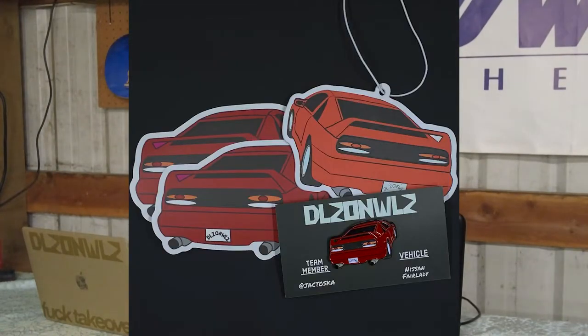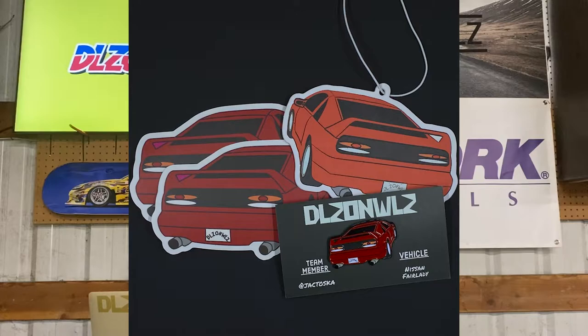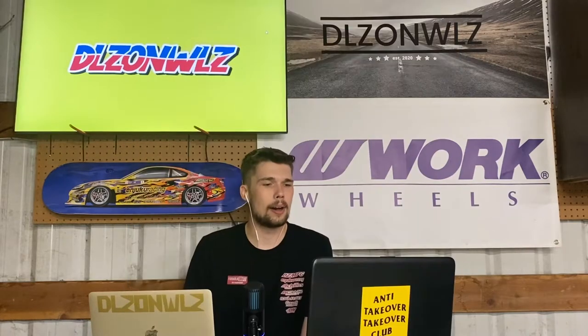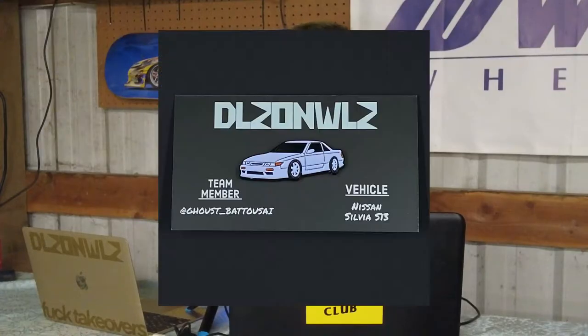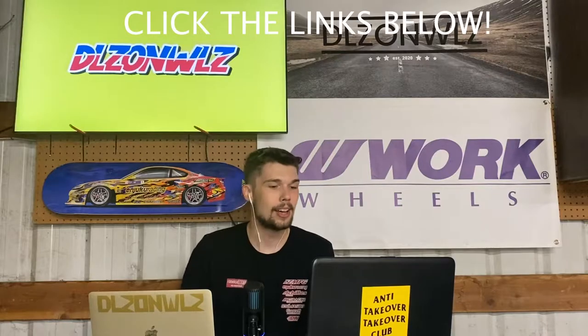Each pack includes two stickers, one air freshener, and an enamel pin limited to one hundred of each unit. The enamel pins come on business cards you can also use as collector's cards — put them in your wallet when you're done. It has the name of the car and the Instagram handle of the owner on there as well. If you're interested in supporting people in the car community, check out the Sponsored Drivers Collection at the top of the description.